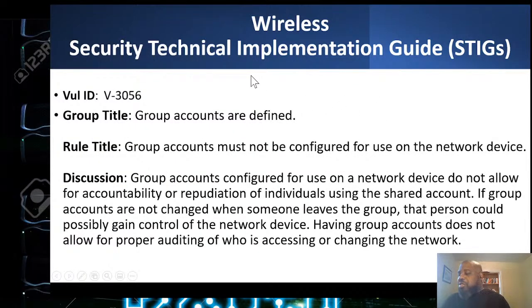I usually talk about Cisco because it's the 800-pound gorilla in corporations, but these checks apply to anything. Group accounts must not be configured for use on a network device — shared accounts don't allow for accountability and non-repudiation. When you log into Cisco and configure it, you've got to have your own account. Non-repudiation means if you do work on a federal system, I need to be able to trace any work back to you. Even in Cisco, don't use the general root account — everyone needs their own user account.